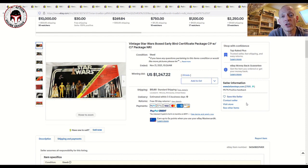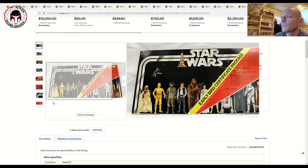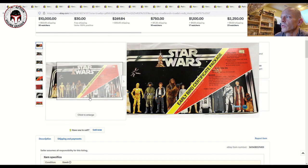Before I dig in too much, I want to say thank you to my Patreon supporters — your support allows me to make more and better videos. This was a really interesting one: the Early Bird Certificate Package, being sold by Brian's Toys, who, if you collect Star Wars figures, you probably know by now.